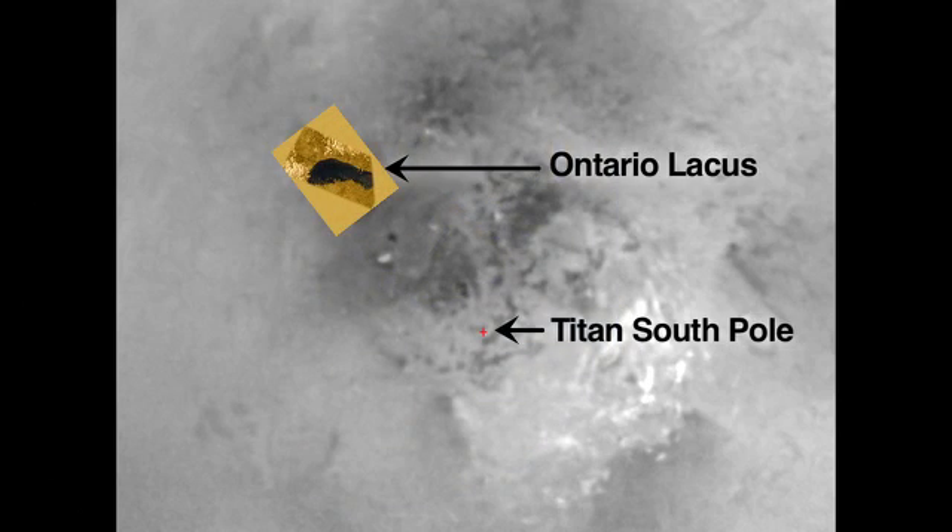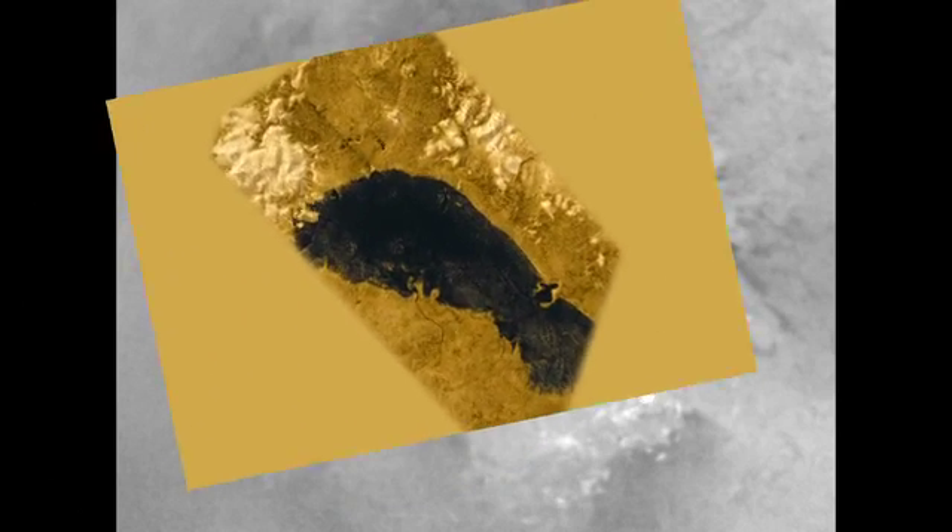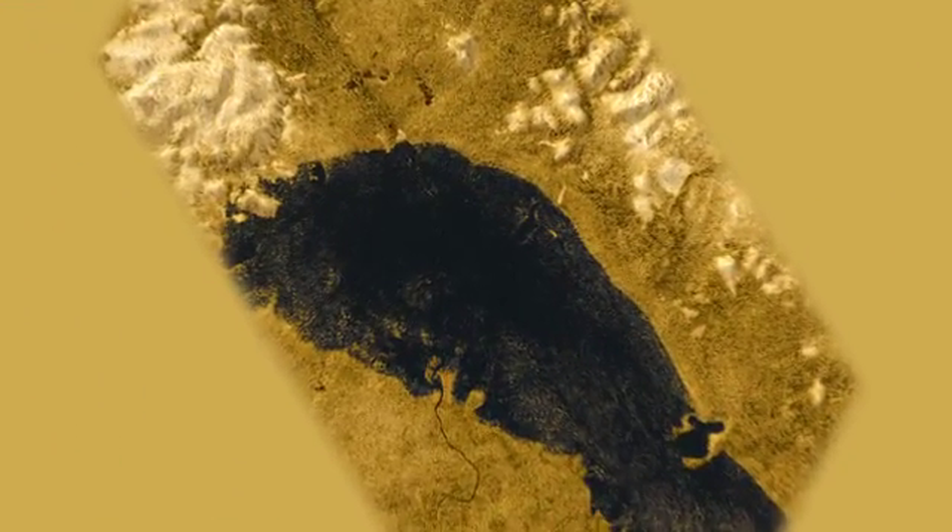This lake is Ontario Lacus in Titan's southern hemisphere. It's a little smaller than Lake Michigan. We've colored the lake black because we think that's probably its real color, although we don't really know for sure. We've exaggerated the heights of the shoreline features to make them easier to see.